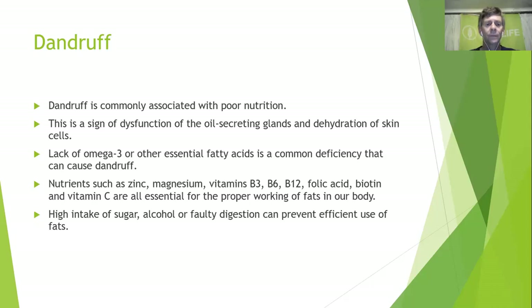A high intake of sugar, alcohol, or faulty digestion can prevent efficient use of fats. Your stomach acid and digestion are vital to getting the correct nutrients — if digestion is not working correctly, the body can't extract what it needs. With today's diets there is a lot of sugar and quite a bit of alcohol, which can be hidden in forms like cough mixture or children's colic medicines.